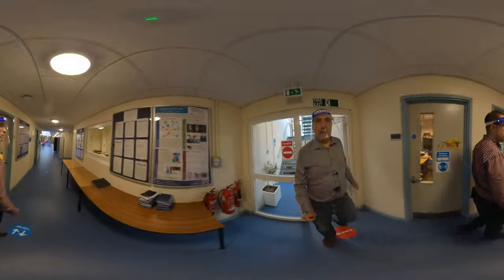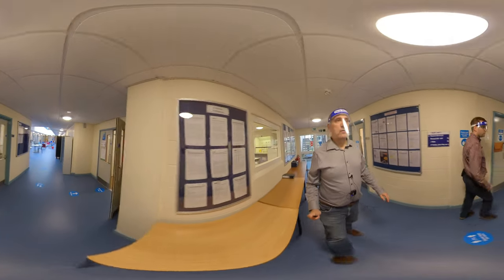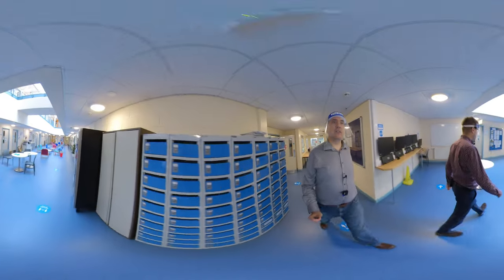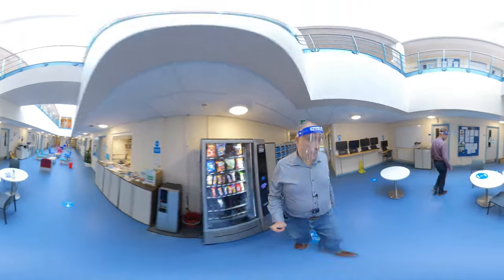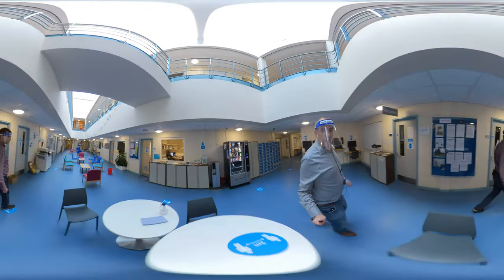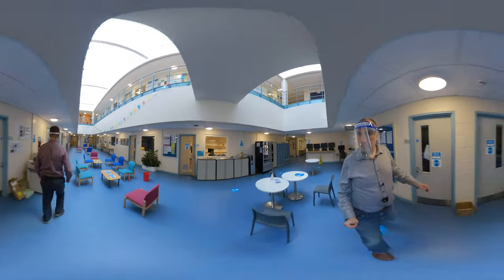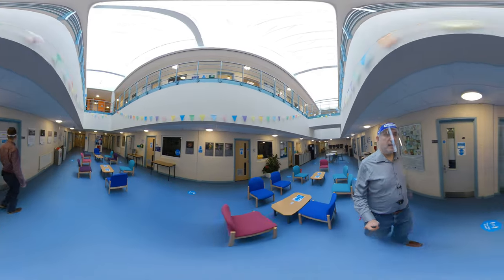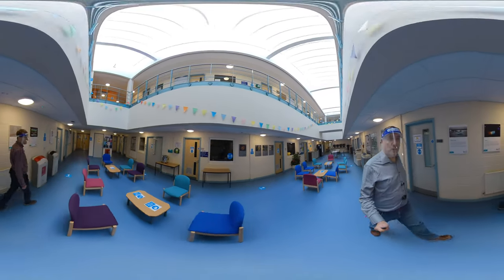We're back on the ground floor in the pool area, and soon we'll conclude our tour. We hope that you guys have enjoyed this tour.